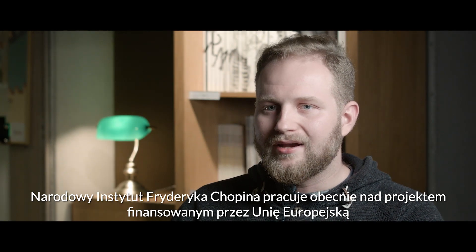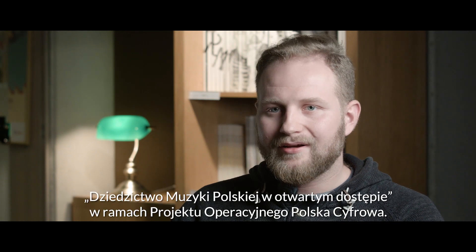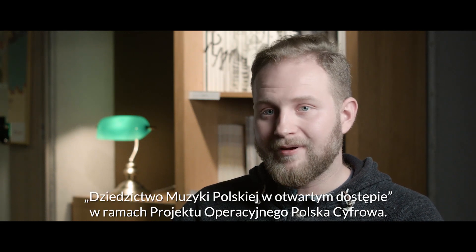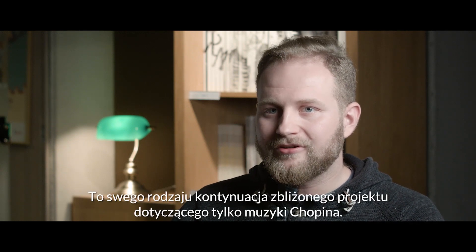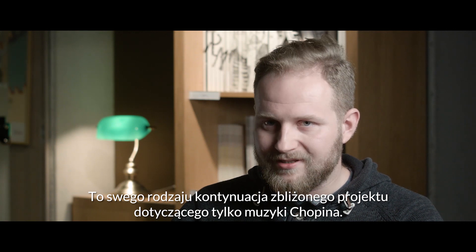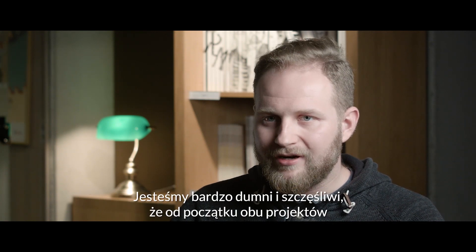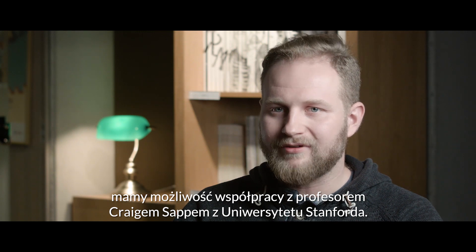The Friedrich Chopin Institute is working on an EU-funded project called Heritage of Polish Music in Open Access, within Projekt Operacyjny Polska Cyfrowa. This is a continuation of a similar project concerning only Chopin's music, and we are very proud and happy that from the beginning of both projects we are cooperating with Professor Craig Sapp from Stanford University.